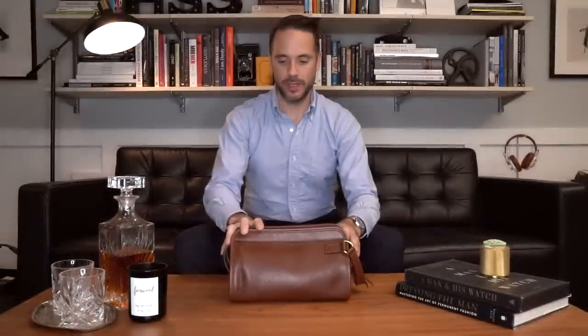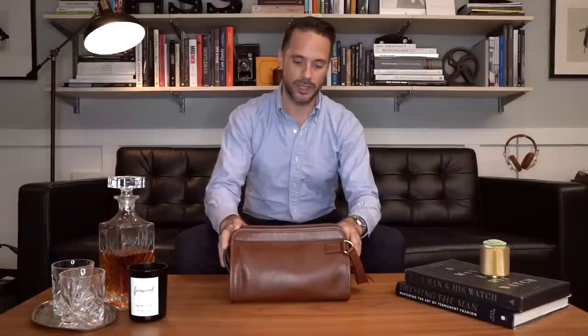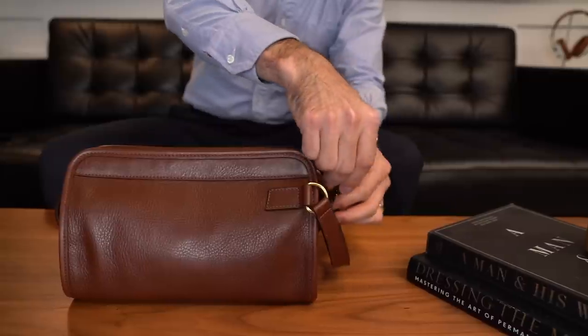So this is my Dopp Kit. It is leather, it is by Frank Clegg, and this is the small size. I love Frank Clegg stuff — it's extremely high quality, and it only gets better with age. So let's open it up.